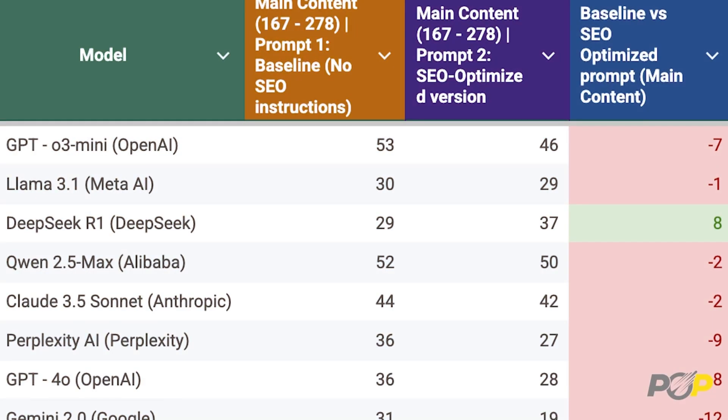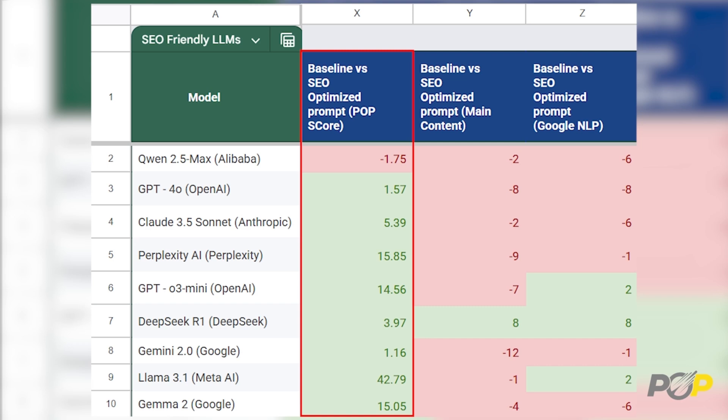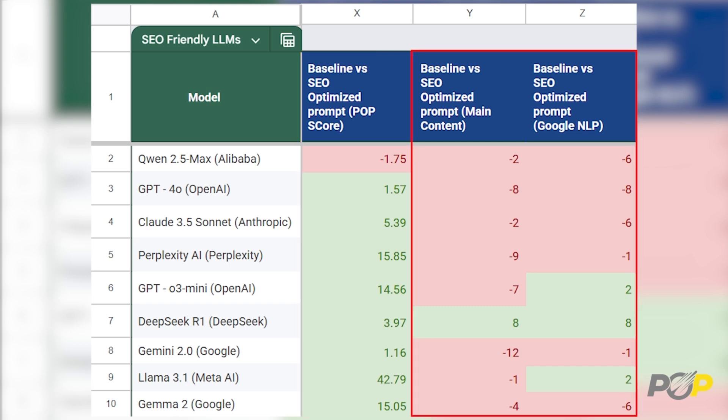When analyzing how well AI-generated content incorporated LSI terms and variations, we found shocking results. Most models either failed to increase variations or actively removed them, making their SEO performance worse. This test revealed something even more concerning: AI-generated SEO content isn't just bad — it's deceptively bad. This exposes a fundamental flaw in AI-generated SEO content.